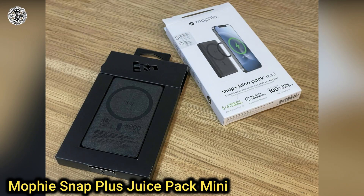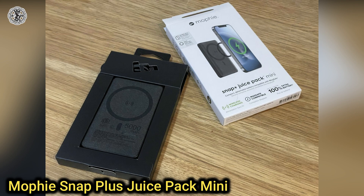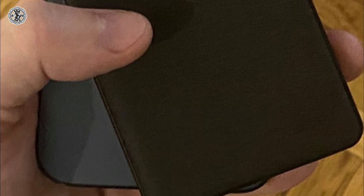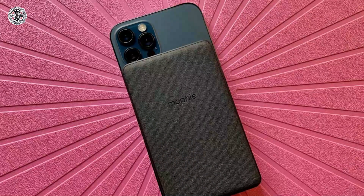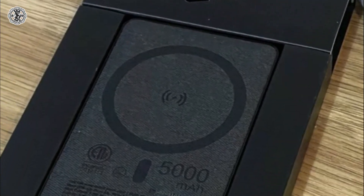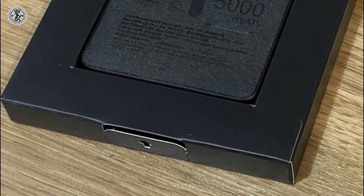Tenth is the Mophie Snap Plus Juice Pack Mini. Like some competing magnetic wireless chargers, Mophie's magnetic power bank isn't an official Apple MagSafe accessory, but it magnetically adheres to the back of your MagSafe-enabled iPhone or MagSafe case and is svelte for a 5000 mAh battery. It can also be used with other phones that support wireless charging and comes with a stick-on magnet.